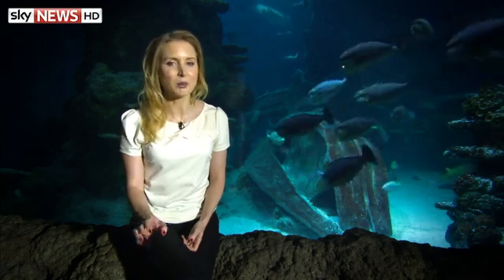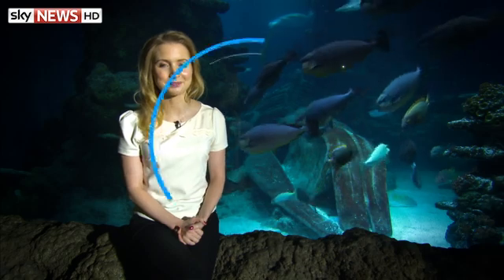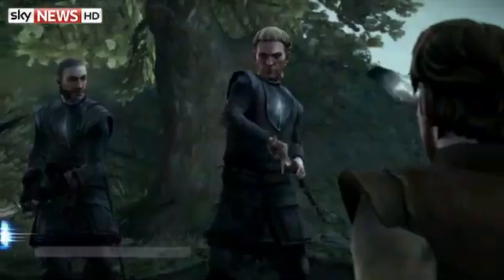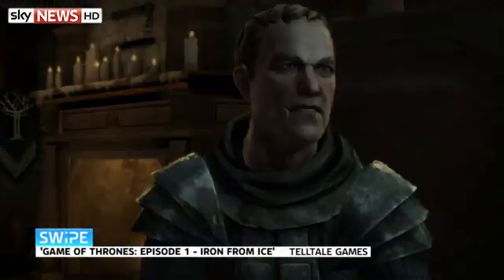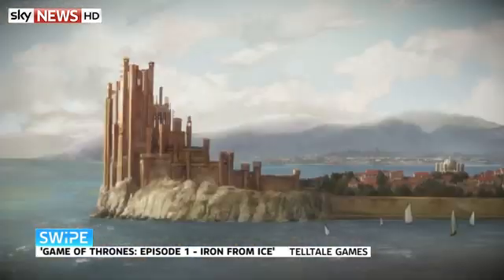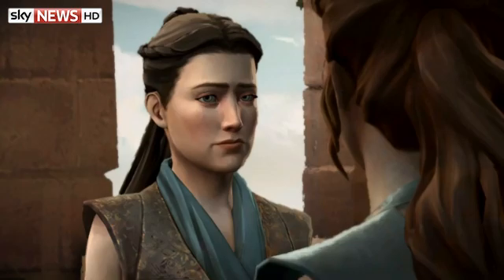Now, Game of Thrones fans — the TV series may have won you over, but what about the game? Game of Thrones Episode One is hugely anticipated because it's brought to us by Telltale Games, who made The Walking Dead — they took that universe from the comics and the TV show and allowed us to enter this gritty, dark world and make our own decisions. And that's exactly what they're doing with Game of Thrones.